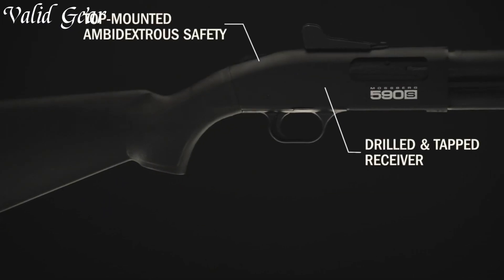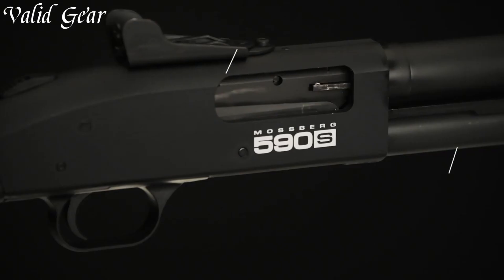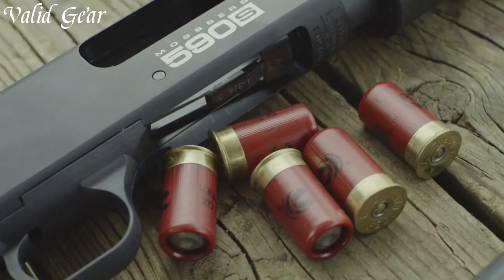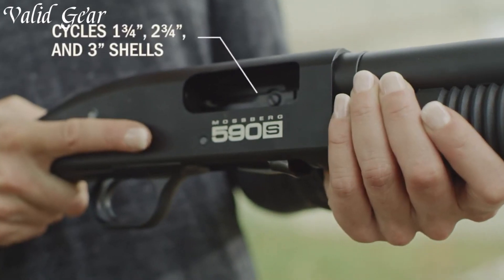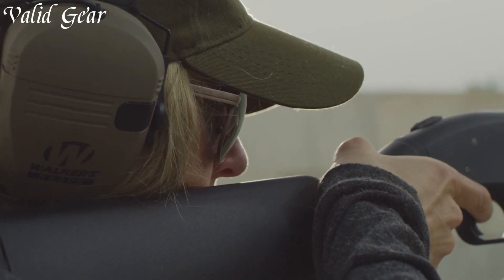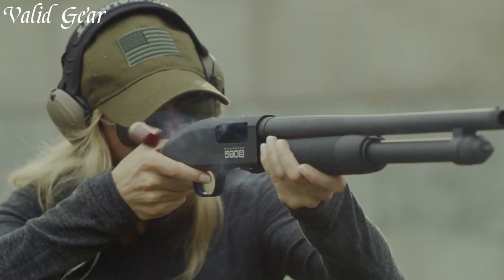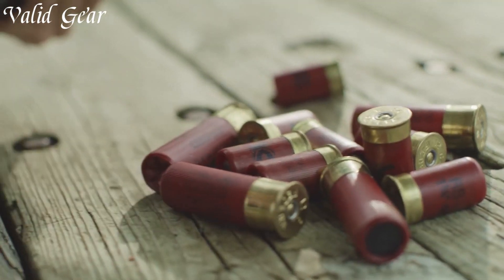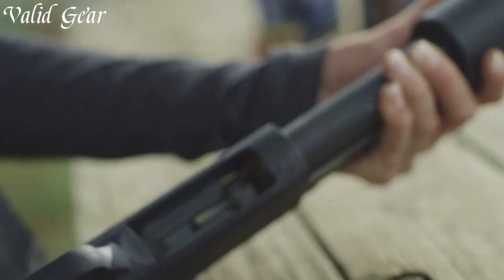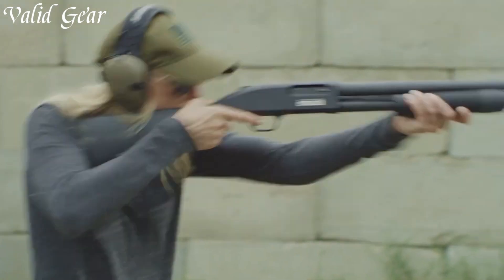The adjustable ghost ring sights provide quick and precise target acquisition, while the durable synthetic stock and textured grip offer comfort and control. With its ability to accept a wide range of accessories and upgrades, the Mossberg 590 can be customized to suit individual preferences. Trusted by professionals and enthusiasts worldwide, the Mossberg 590 has earned its reputation as a reliable and formidable shotgun, whether you're defending your home or hitting the range for clay shooting.